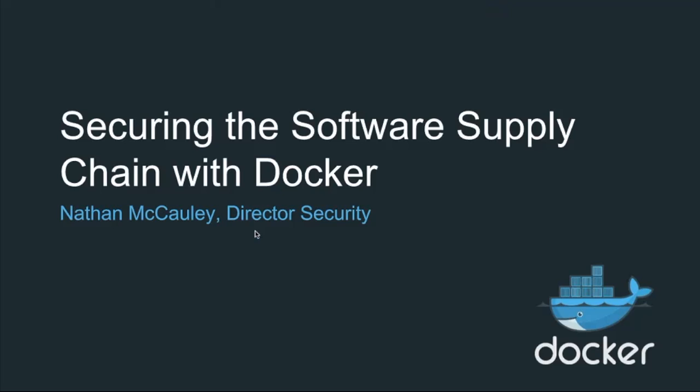Well, hello everyone. Thanks for joining our webinar this morning. My name is Nathan McCauley. I'm the director of security over here at Docker. I manage the security team, and I'm pretty excited to share with you some of the stuff we're going to be talking about today. What we've recently rolled out and want to share with you is Docker security scanning. You may have heard about this previously as Project Nautilus if you've been following our development and some of the announcements we made at DockerCon.